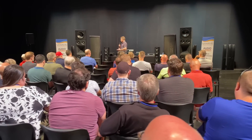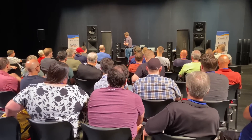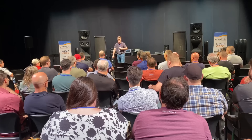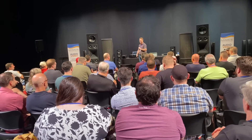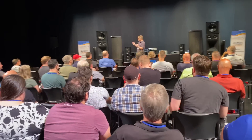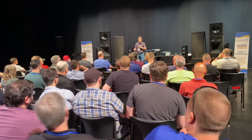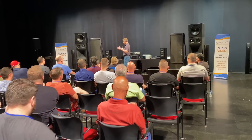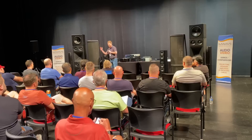Let me tell you a little bit about the Neolith. Has anyone in the room ever heard these speakers before? But there's enough of you that haven't. This is a very special product — these speakers are 30 years in the making.